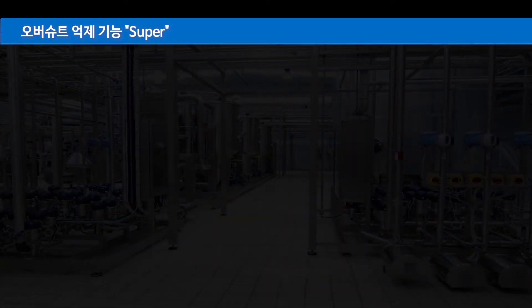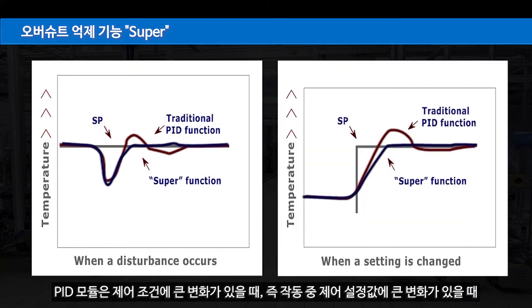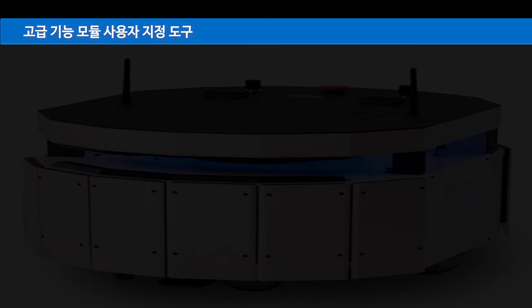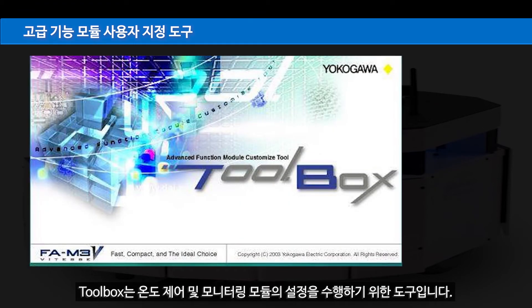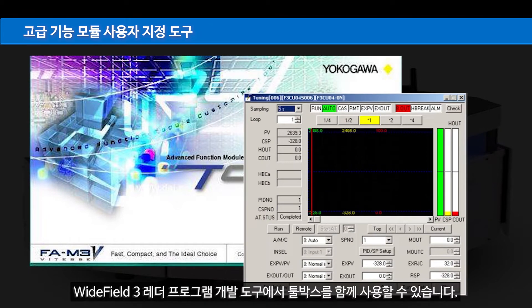The overshoot suppression function is superior. The PID module recalculates PID parameters automatically when there is a major change in control condition — that is, a change in control setpoint during operation. Toolbox is a tool for performing setup of temperature control and monitoring modules. You can run Toolbox and the Wide Field 3 ladder program development tool concurrently.